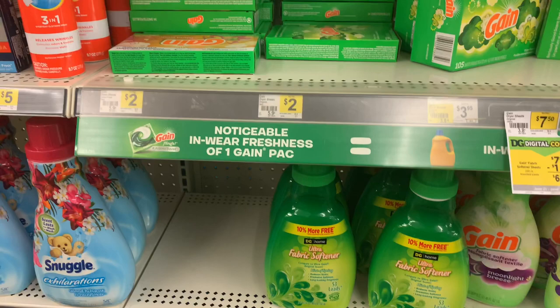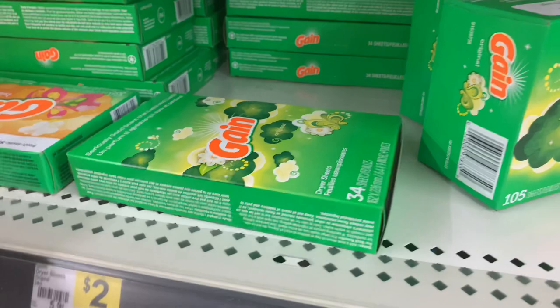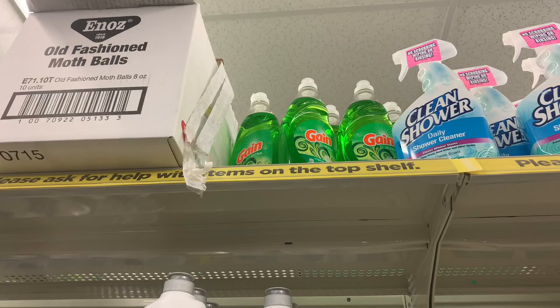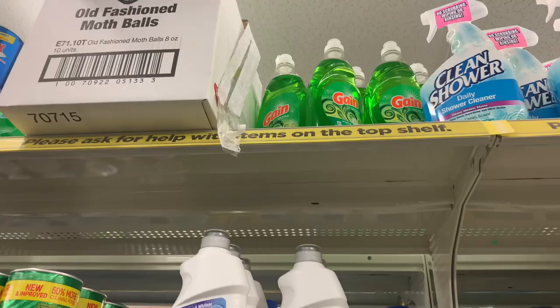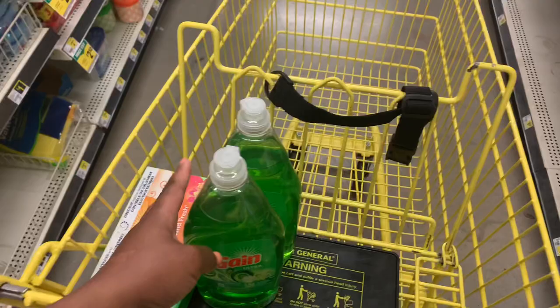I'll grab one 34-count dryer sheets because we do have a $1.00 digital that will apply, and it is $2.00. I was just about to give up on finding the dishwashing liquid, but I spotted some up high, so I'm going to get two of them. They're $2.00 a piece, and then we'll use our $1.00 off digital coupon and go ahead and grab the rest of our Gain items.